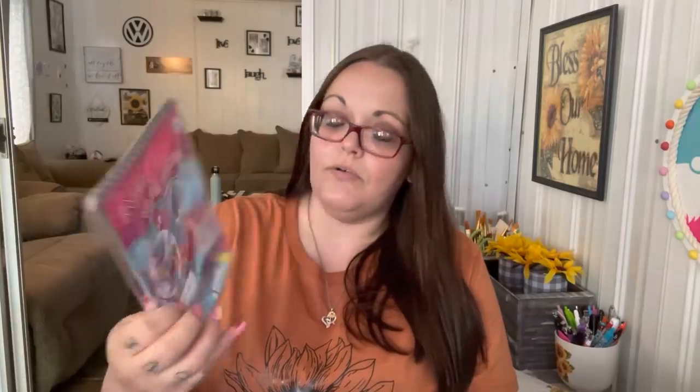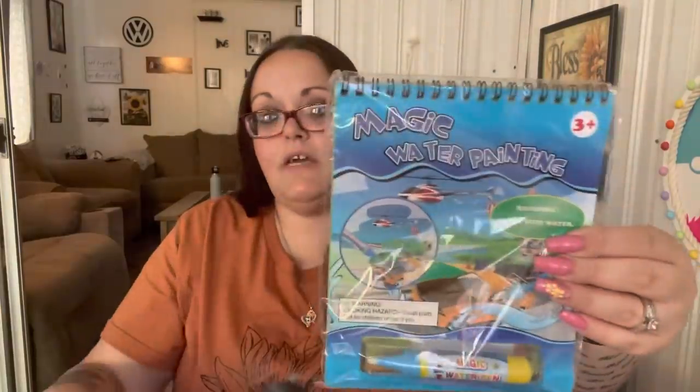They each wanted one of these magic water painting reusable books — draw with water. Shannon chose the nautical/mermaid underwater one with 16 reusable color paintings. There's also farm animals, sea creatures. Leland got the one with the car, and there are also airplanes and hot air balloons — it also comes with 16. They each got one of those; it gives them something to do.